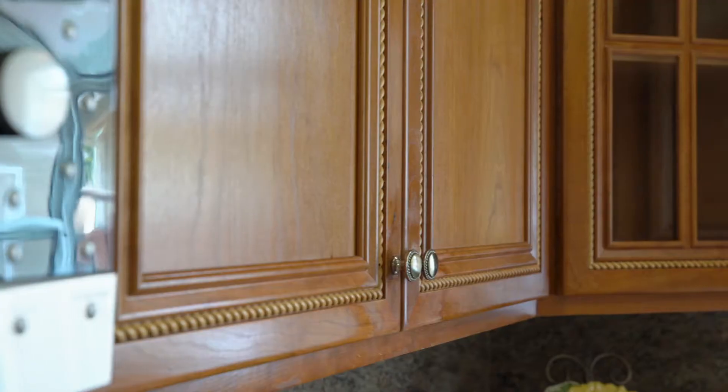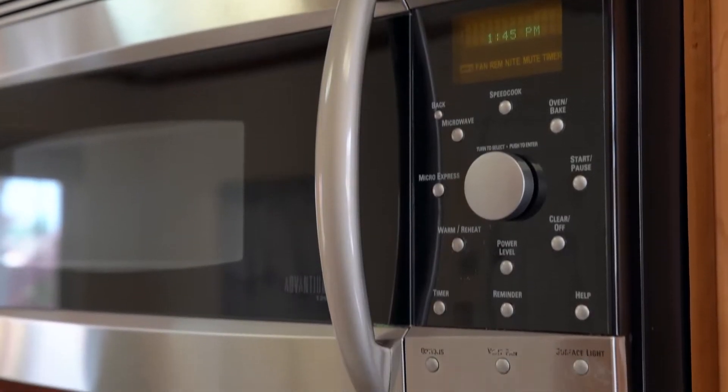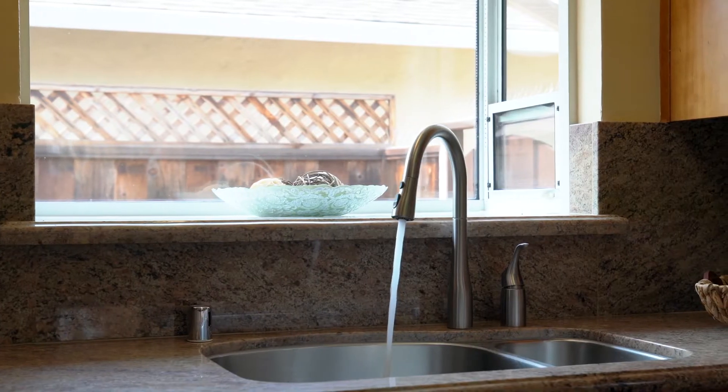The kitchen provides custom cabinetry with unique detailed woodwork, solid granite countertops and stainless steel appliances. The garden window is well placed, allowing natural light.